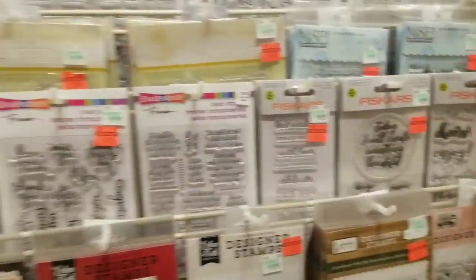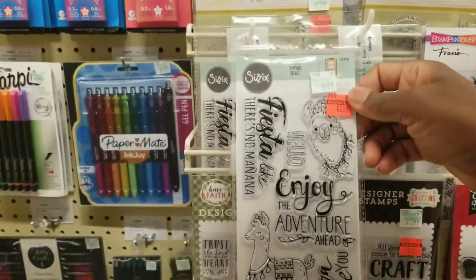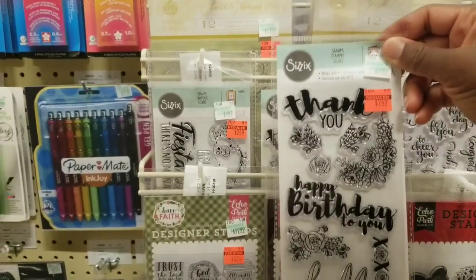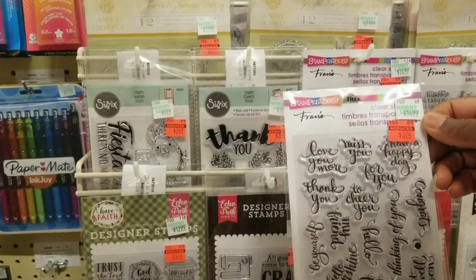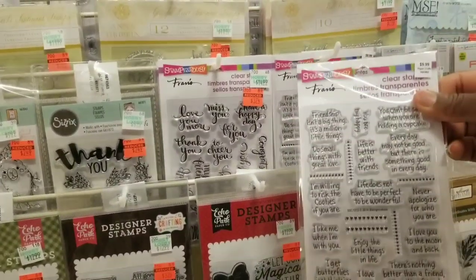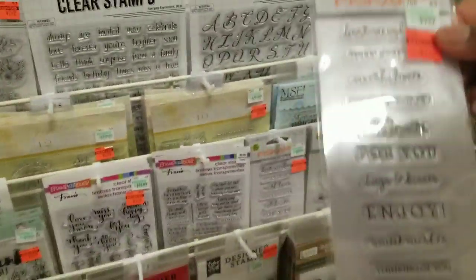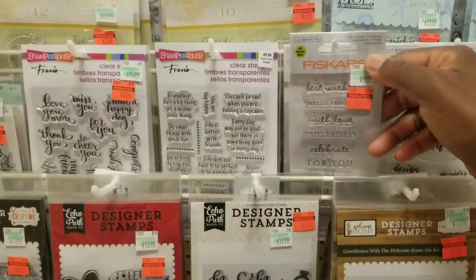Sizzix over here for $2.49. Then there's a birthday set and this set — I love Stampendous. There's also 'I love you to the moon and back' — I might have this one. And then Fiskars. I've gotten rid of so many stamps by Fiskars; I don't even like to look at their stamps anymore. That's $2.49.